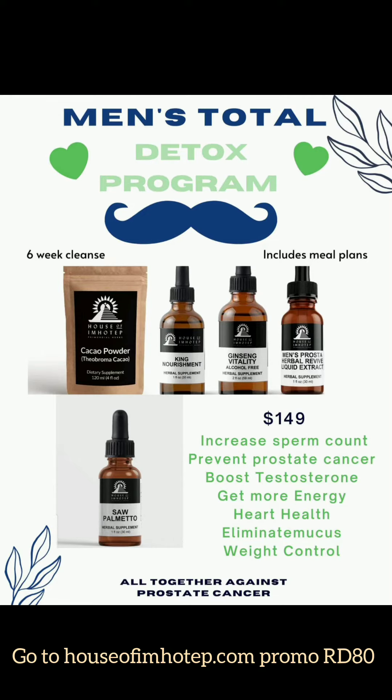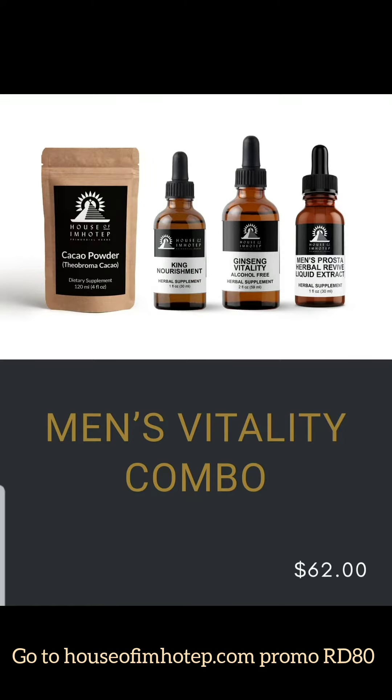Go to the website and sign up for the Total Detox Program. These herbs work, and you will be happy with the results. Go to the website or DM me today.